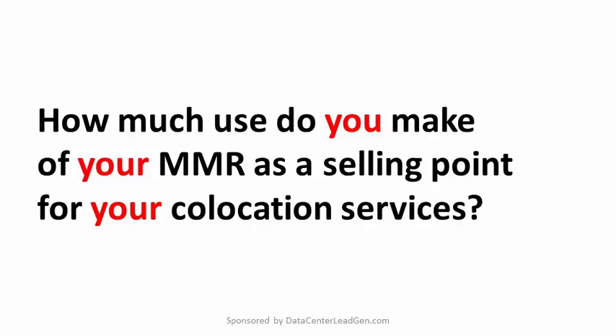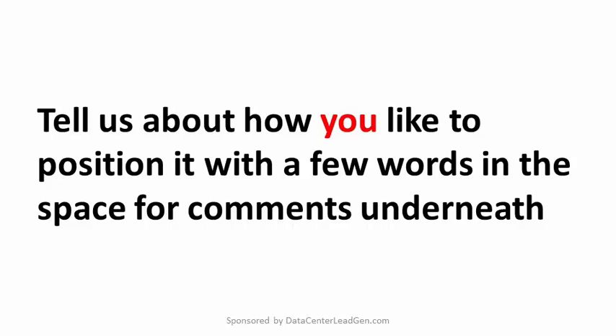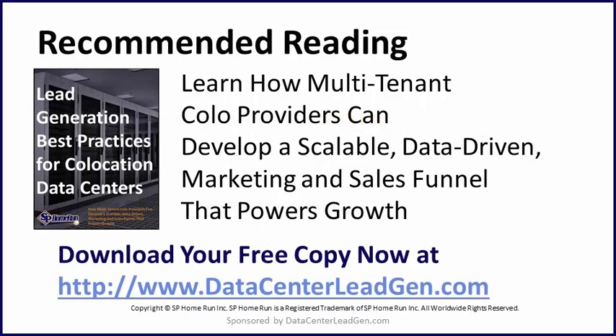How much do you make of your MMR as a selling point for your co-location services? Tell us about how you like to position it with a few words in the space for comments underneath. And if you manage a data center that needs to grow its client base and revenue, be sure to download your free copy of the e-book on Lead Generation Best Practices for Co-location Data Centers. You can download a copy of this guide while it's still available at datacenterleadgen.com. Thanks so much for stopping by and tuning in today to learn all about what's a meet-me room and does your data center need one.